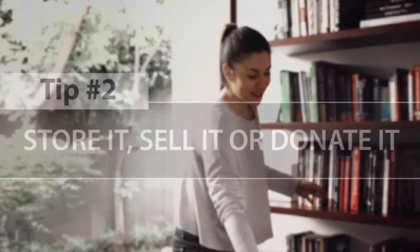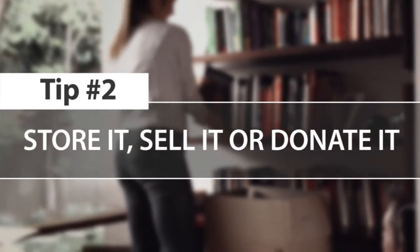Tip number two: store it, sell it, or donate it. While you're packing, sell and donate things you no longer need. It will give you a head start on moving, and buyers will appreciate the extra space while walking around your home.